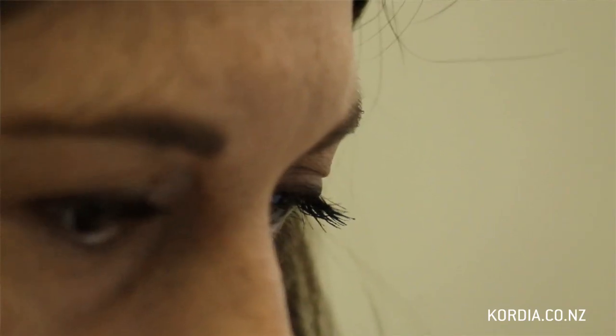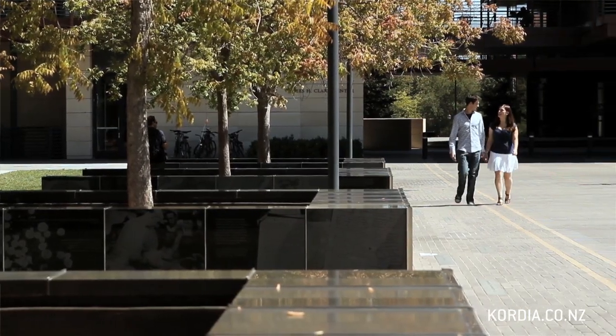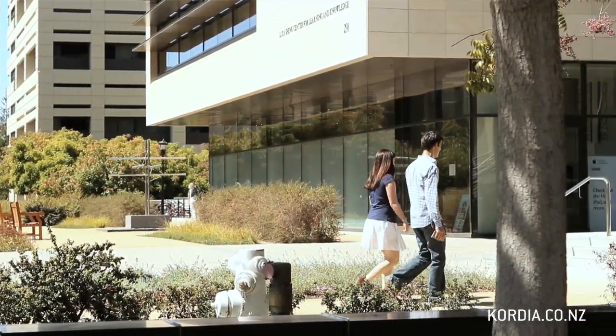Y Combinator obviously has this big ecosystem of startups and a lot of connections with all of the venture capital, so you kind of come in already as part of the Silicon Valley network. In general, Silicon Valley is a very welcoming environment — it's a place where people don't really ask where you're from, they ask what you're working on, because what they're really interested in is your ideas and how well you're executing against them.